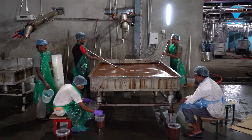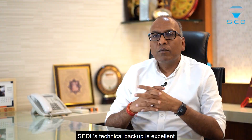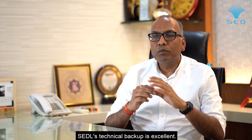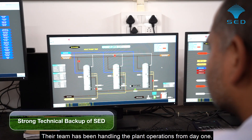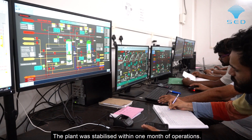You will be surprised to know we are recovering 15 percent of the jaggery, which is a remarkable thing in the first year of the plant, and we have almost achieved 90 percent of the installed capacity of the plant. I want to say that SCDL's technical backup is very good and their entire team has been running this plant for us from day one. Within one month of operation, we stabilized the plant.